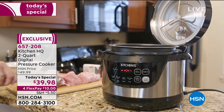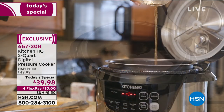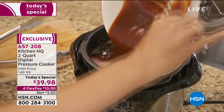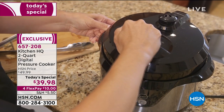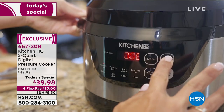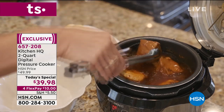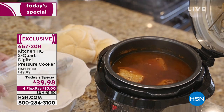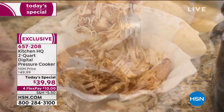We like to call this one the perfect size. It was specifically engineered and manufactured because our HSN customer wanted a more compact size. And today you've got it. For under $40, you're making the most delicious, yummy meals. It is that perfect size — the two quart capacity, so eight cups of whatever you like.